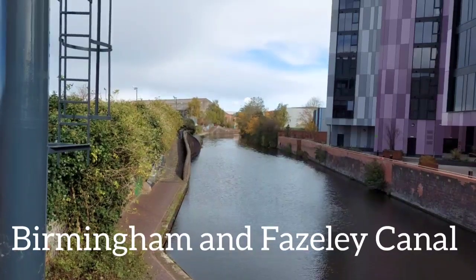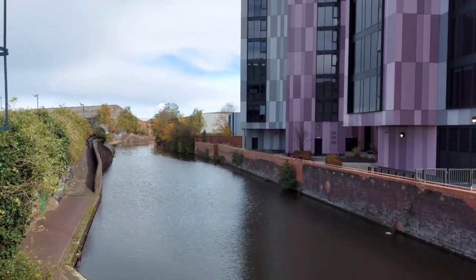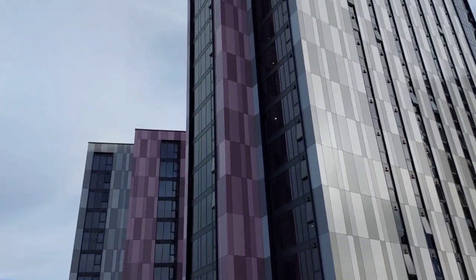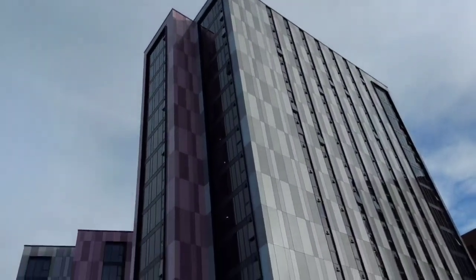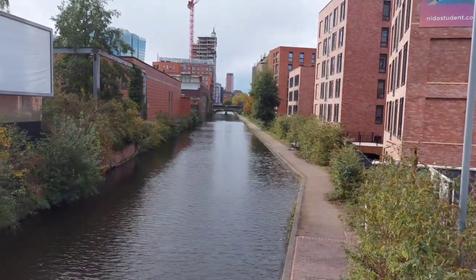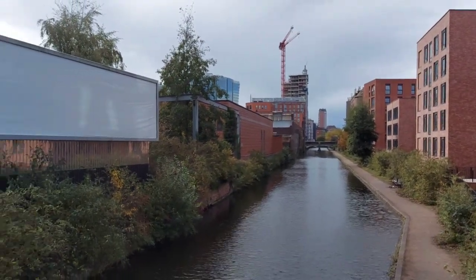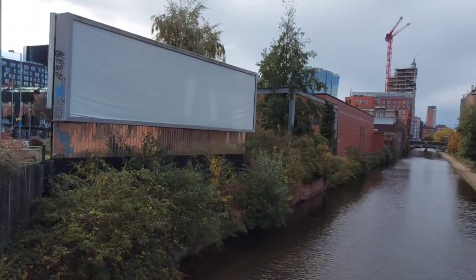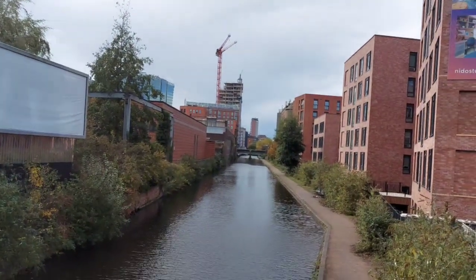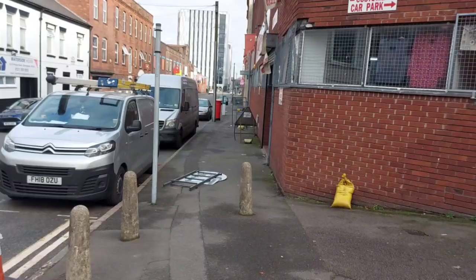This is the Birmingham and Paisley Canal, and the buildings on the side you can see are student accommodations. This is the other side of the canal, which passes through Gun Quarter. Big buildings on both sides — some are still in use, some are waiting for redevelopment. There is a church which was demolished.